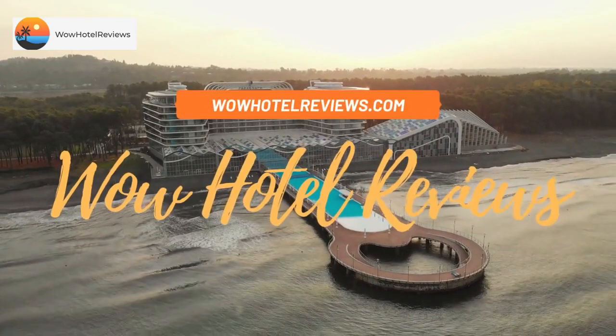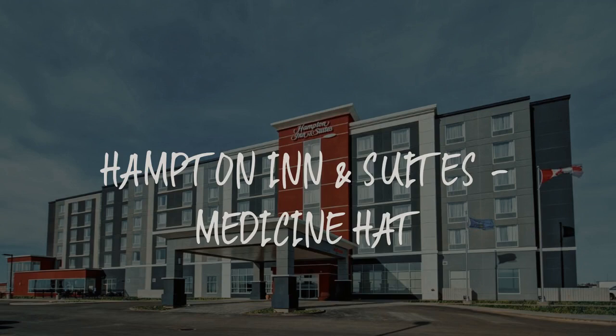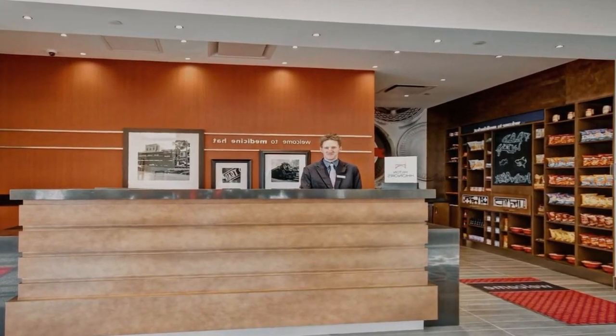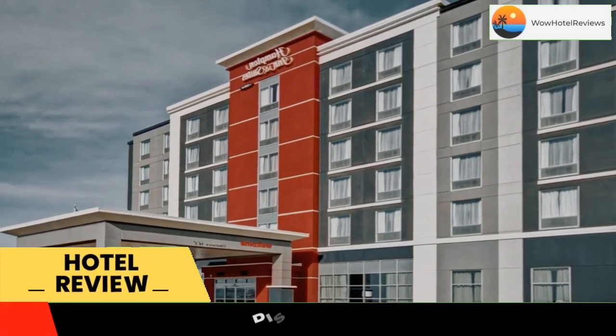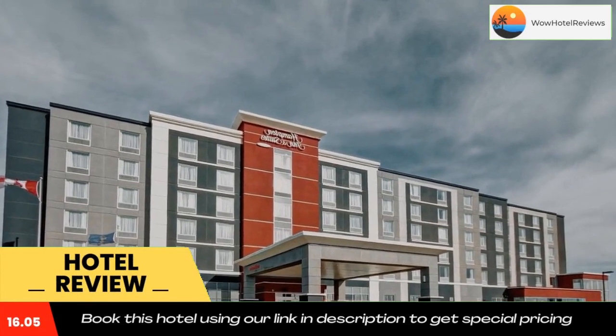Hello guys, welcome to Canada Hotel Explorer. Today I am reviewing Hampton Inn and Suites Medicine Hat. It's a three-star hotel. Please use our Booking.com link in the description to book the hotel and get good pricing.